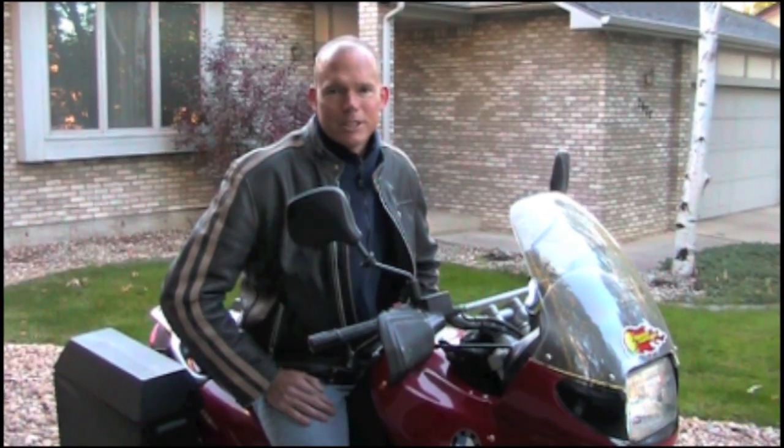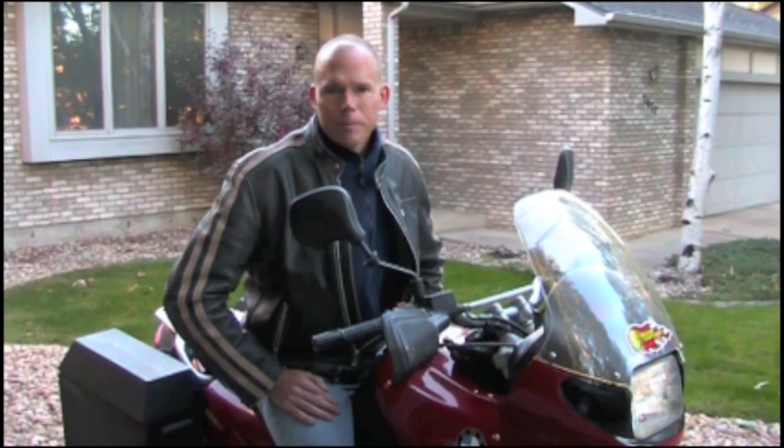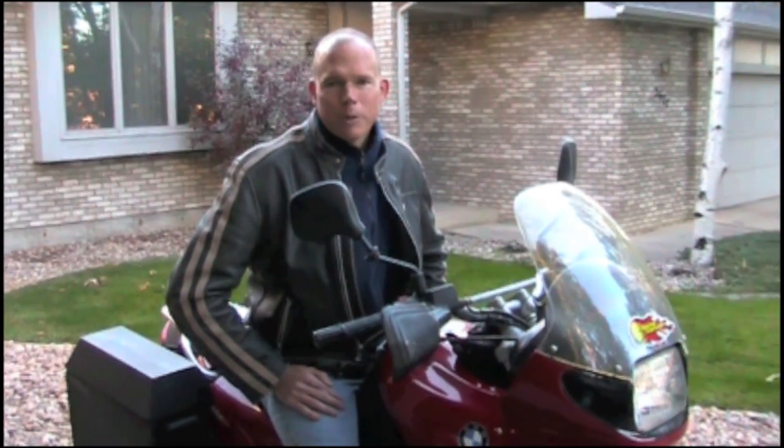Hey, I'm John Fisher and welcome to Sticker Giant. Did you know that Sticker Giant's offices in Colorado are a hundred percent wind-powered? Today we're gonna go check them out.